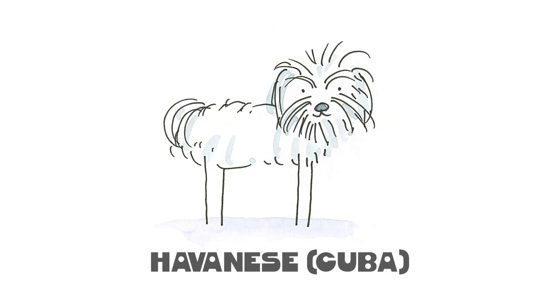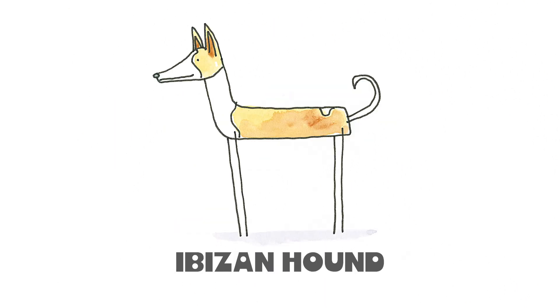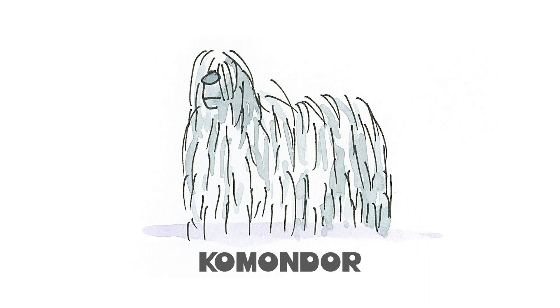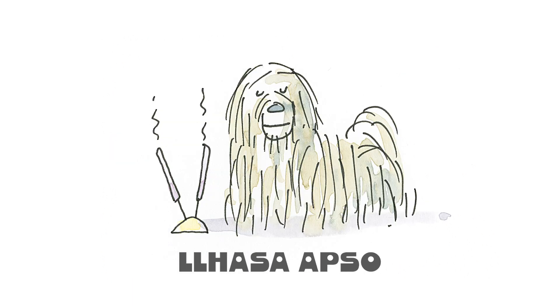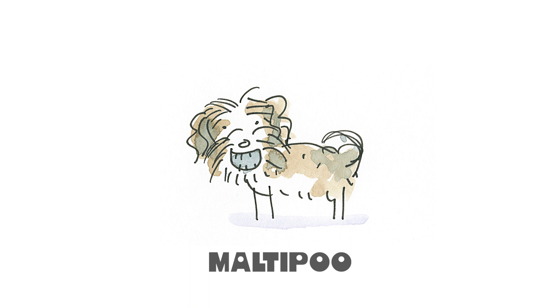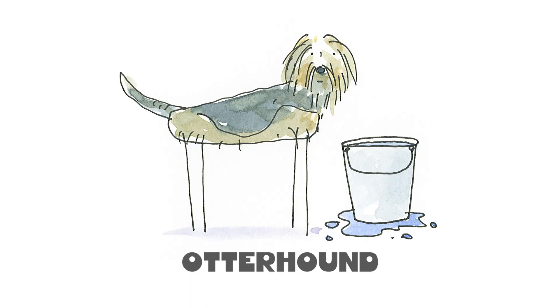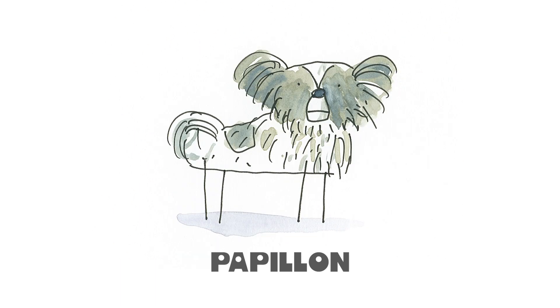H is Havanese, I is for Ibizan Hound, J for Jack Russell. K is for the Komondor and L is the Lhasa Apso, M is for the Maltipoo, N for Newfoundland, O is for the Otterhound and P for Papillon.